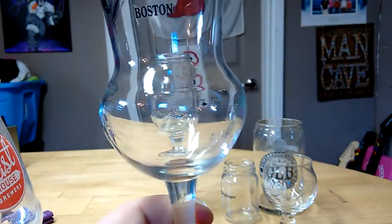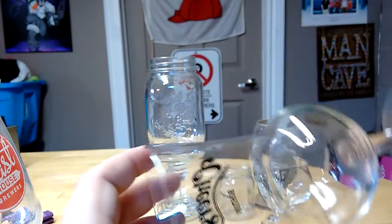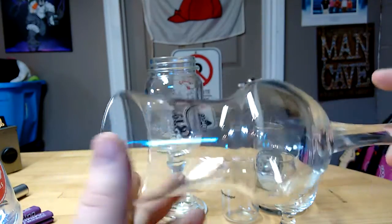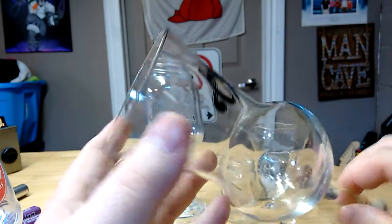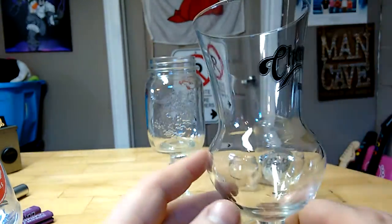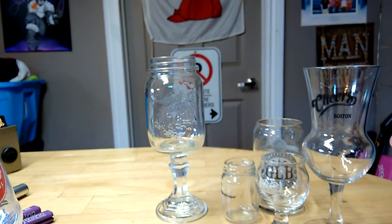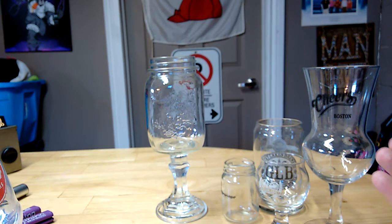Now this one is a Cheers glass from Boston, but it's a Super Thistle. I've always wanted a Super Thistle — I could never really find one. Nobody used them, nobody sold them. And then I found this at Value Village for $0.50, so I jumped on getting that. This was a recent pickup actually; you've probably seen it in a bunch of reviews because I love using it.